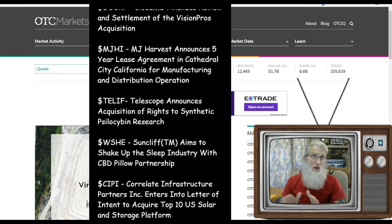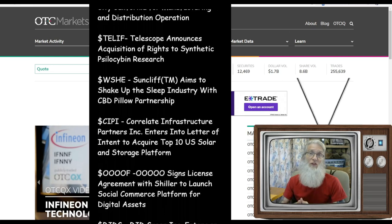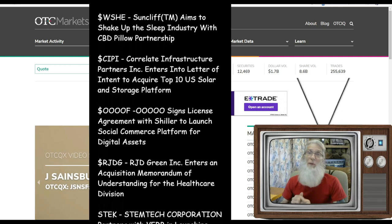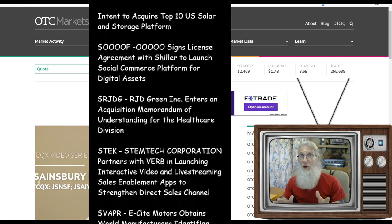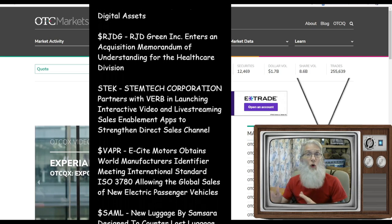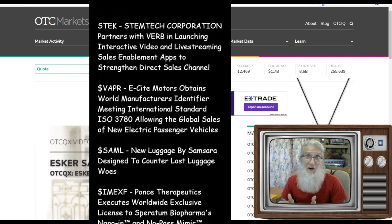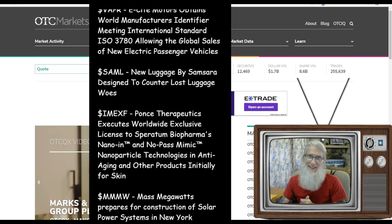I do my research on OTC stocks, starting at the otcmarkets.com website because it is updated every single day by FINRA and the SEC, with all that pertinent important information I'm constantly looking for. So why waste time on Google when it's right here? First time you see it, it's accurate. Make your research fast and easy.